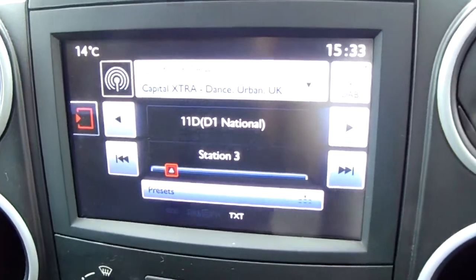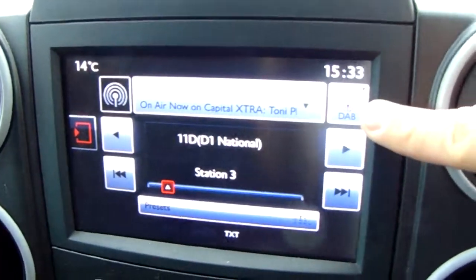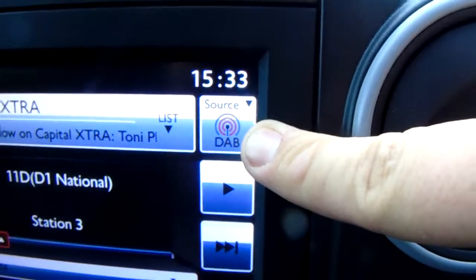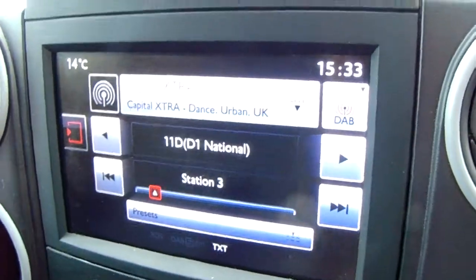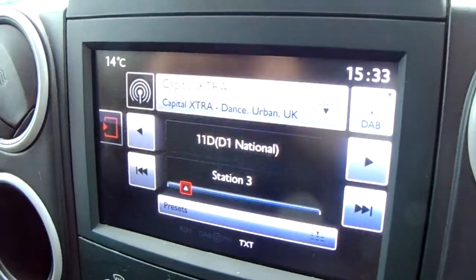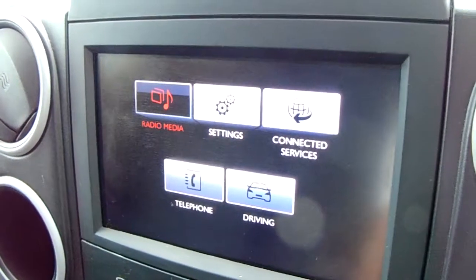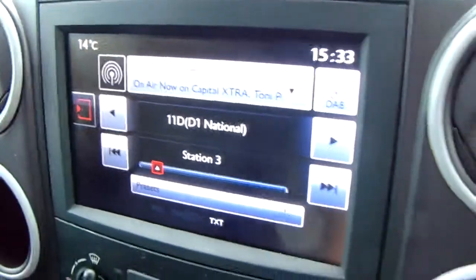Moving on to the main display of the centre console — it is a touchscreen display. You do have your DAB radio stations as well as your AM and FM, so there are plenty of stations to choose from with an improved sound quality in this van as well. You can also connect your phone via Bluetooth, which will allow you to use hands-free — the safest way to make any sort of calls while driving.